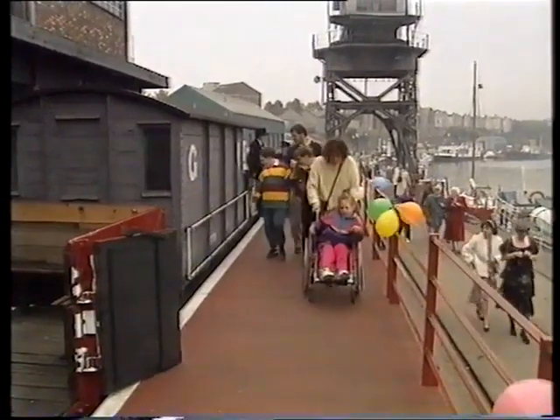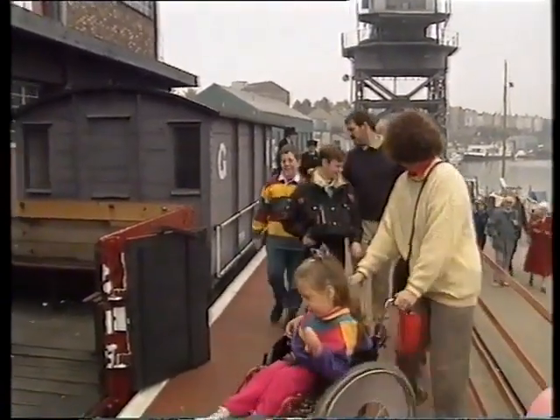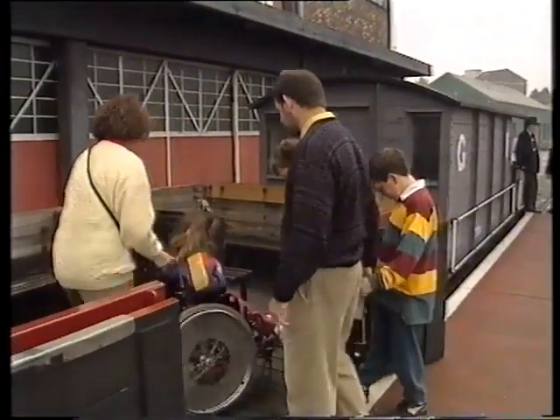It's a special day today. Georgina and her brothers Alex and Nicholas have come to have a look around the old docks where lots of things have been kept. First there's a ride on this steam train.